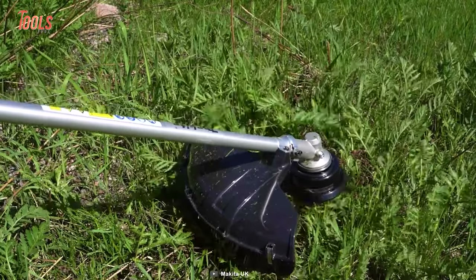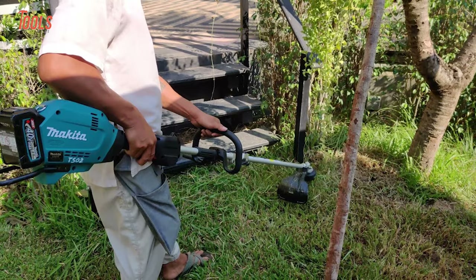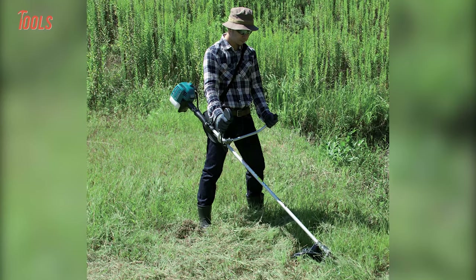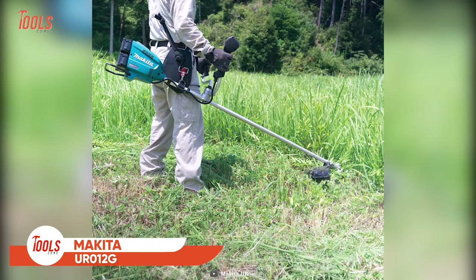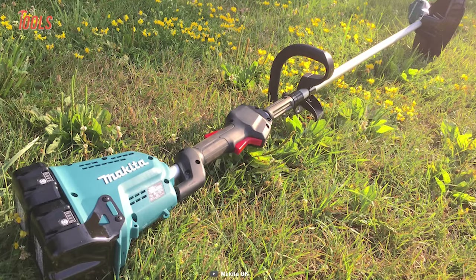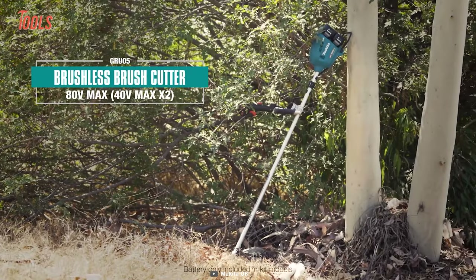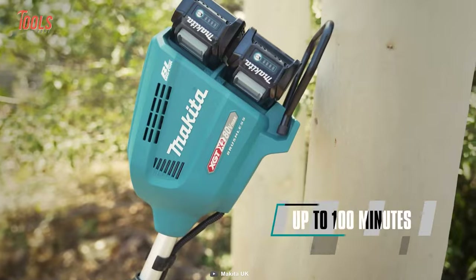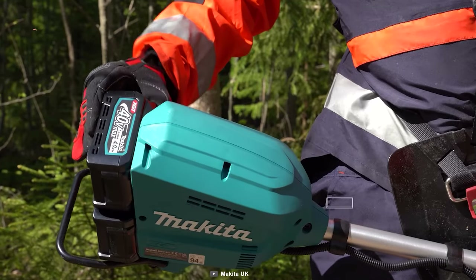This tool is specifically designed for lawn care enthusiasts and garden maintainers. The Makita UR012G is capable of handling tons of heavy-duty applications with similar power to a 40cc class engine grass trimmer. Since it runs on Makita's XGT battery, you don't have to take the hassle of gas, fumes, or emissions.